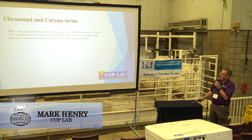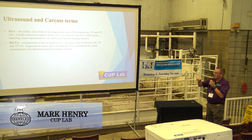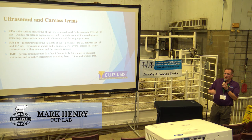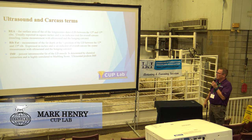Everybody knows what a ribeye area is — it's between the 12th and 13th rib, the longissimus dorsi muscle. Rib fat is the fat measured at the three-quarter position away from the midline of the animal on that LD muscle. Intramuscular fat — IMF — is an ultrasound measurement; it's the percent of fat inside the LD muscle. We also measure that in carcasses by taking a rib sliver. We take it to a lab and they do ether extraction to get the amount of fat in that muscle. That's how we develop our software models.